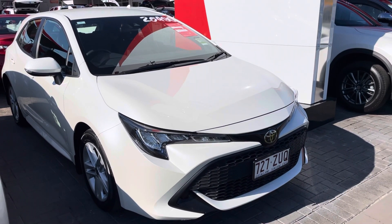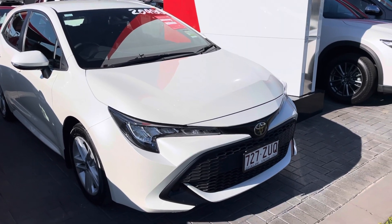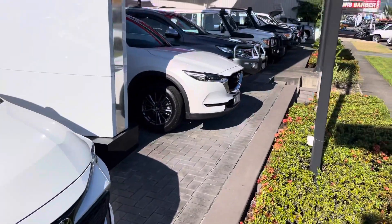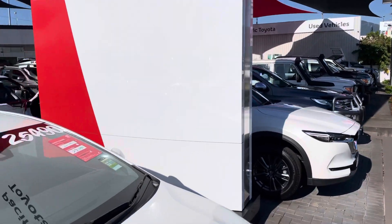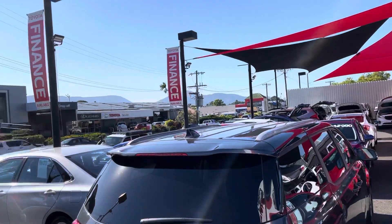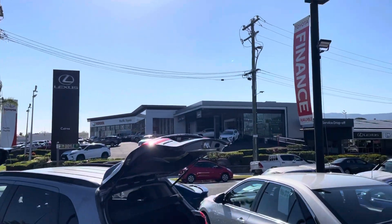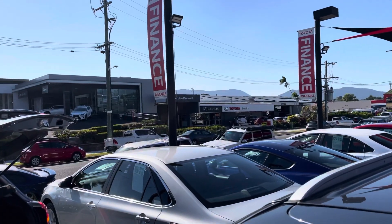Good morning, it's Oliver here from Pacific Toyota, giving you the virtual tour of our 2020 Toyota Corolla. I'd like to give you a bit of a run through our showroom here in Cairns. We have the largest pre-owned dealership in Cairns, as you can see, with plenty of stock at the moment. Just across the road we have our new car and Lexus showroom, and our service and parts department just next door.